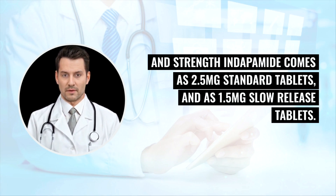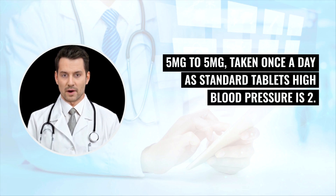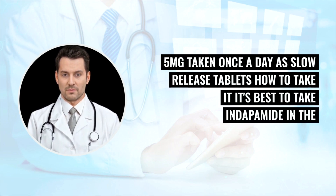Indapamide comes as 2.5 mg standard tablets and as 1.5 mg slow-release tablets. The usual dose to treat heart failure is 2.5 mg to 5 mg taken once a day as standard tablets. For high blood pressure, the dose is 2.5 mg taken once a day as standard tablets, or 1.5 mg taken once a day as slow-release tablets.